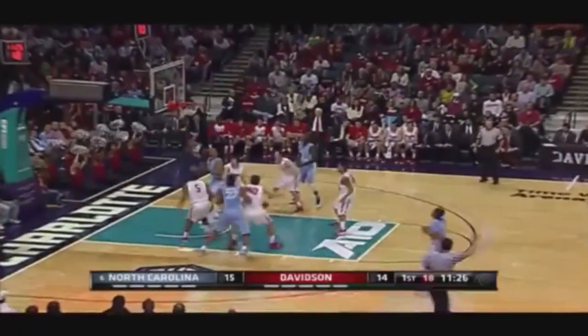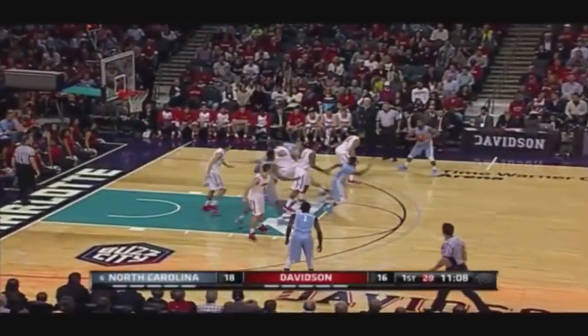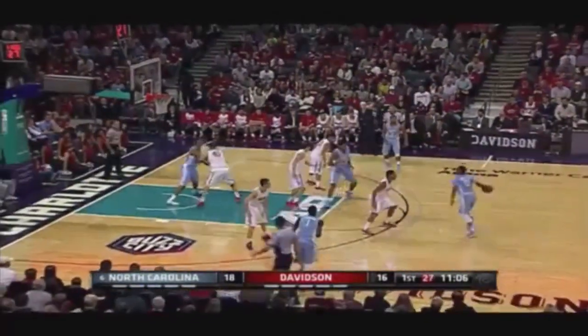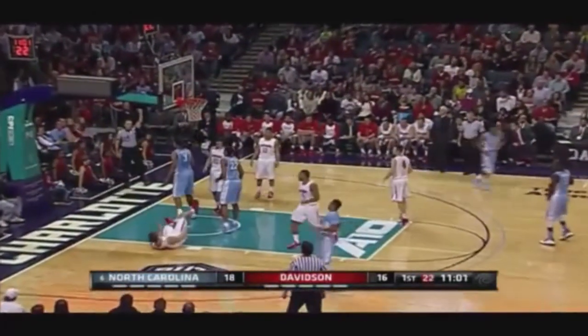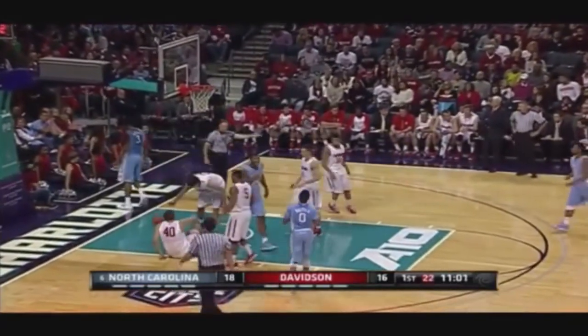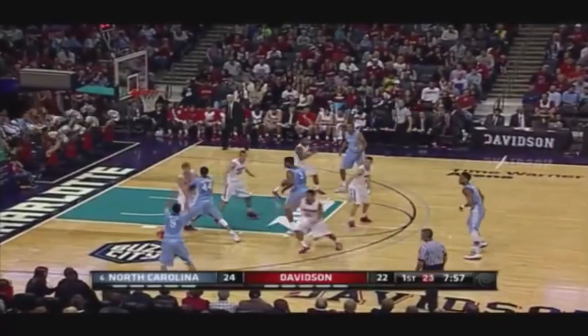Nate Britt off the dribble for three. He scored 14 points on Tuesday and was really attacking off that baseline. Incredible elevation. Barham does a great job of moving without the ball and he can finish at the rim — he's one of the more athletic players they have. You just can't give Kennedy Meeks that kind of deep position. First half, here you've got Davidson going to a little 2-3 zone.